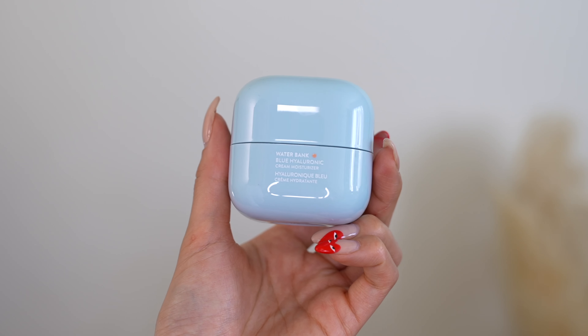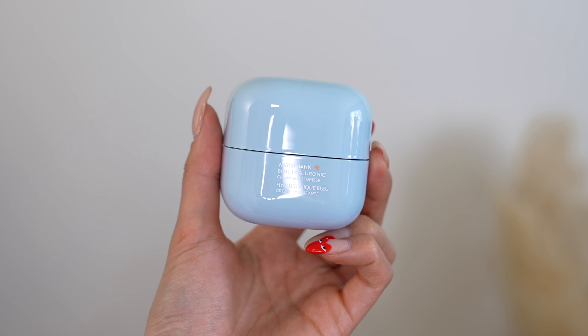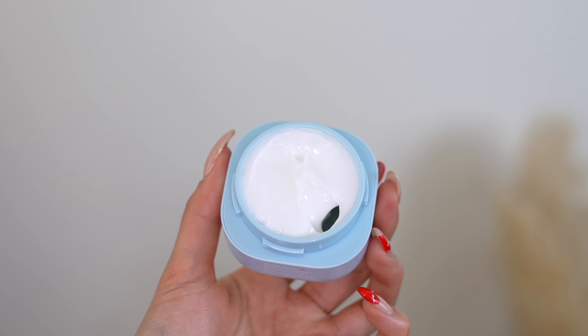Hi everyone, my name is Christine Lee and today we're talking all about the Laneige Waterbank Blue Hyaluronic Cream Moisturizer. This is actually a revamped and improved version of Laneige's best-selling moisturizer.